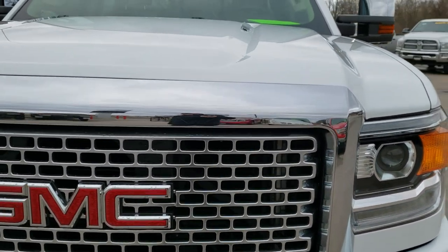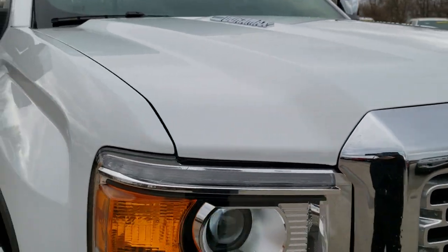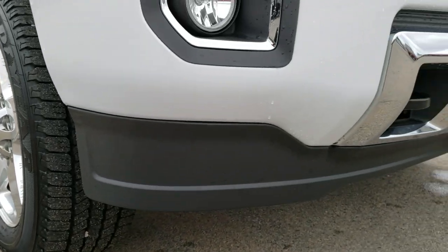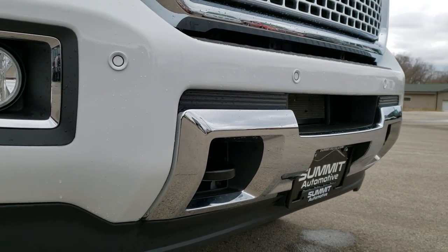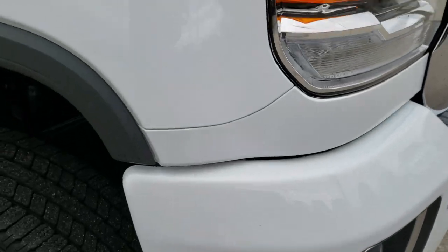Has a chrome-trimmed grille. The hood looks like it's in really nice condition as well. Lower valence. Front bumper parking sensors. Factory fog lights. No dents or dings on the passenger side fender.